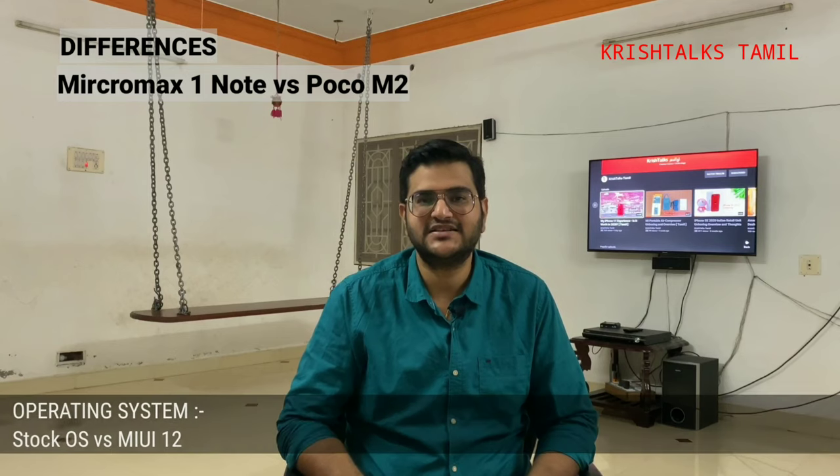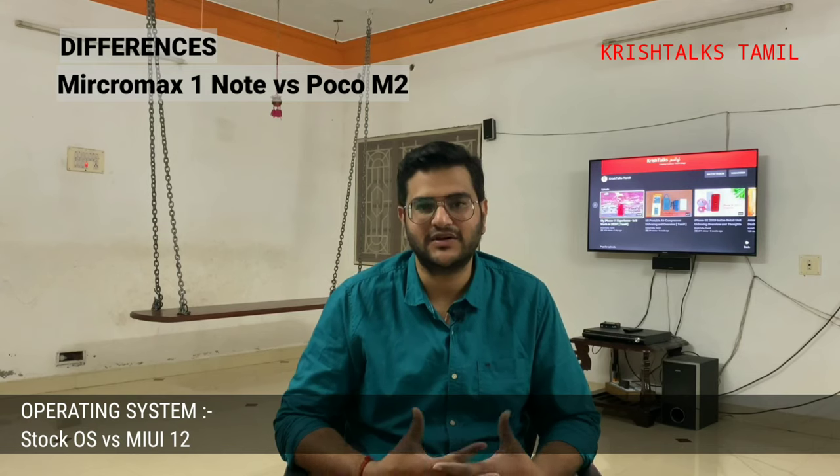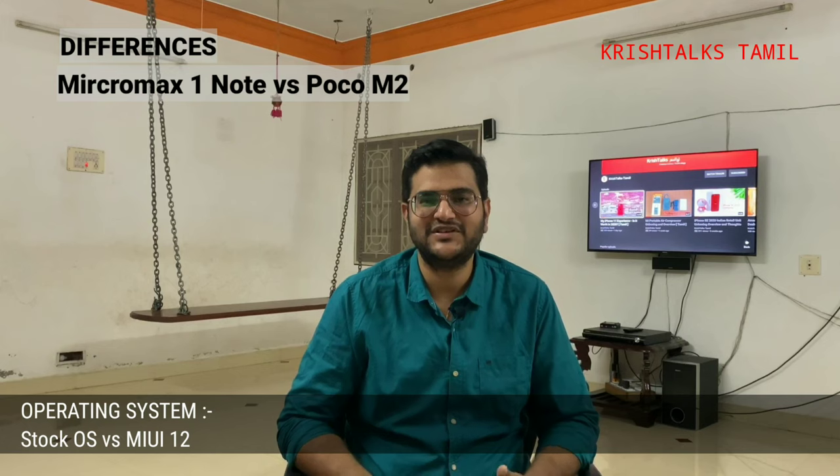The other major difference is the operating system. When Micromax launched, they used stock Android with no bloatware or advertisements. They also promise 3 years of support — 2 years of major updates and 1 year of security updates. That promise is a Micromax advantage.